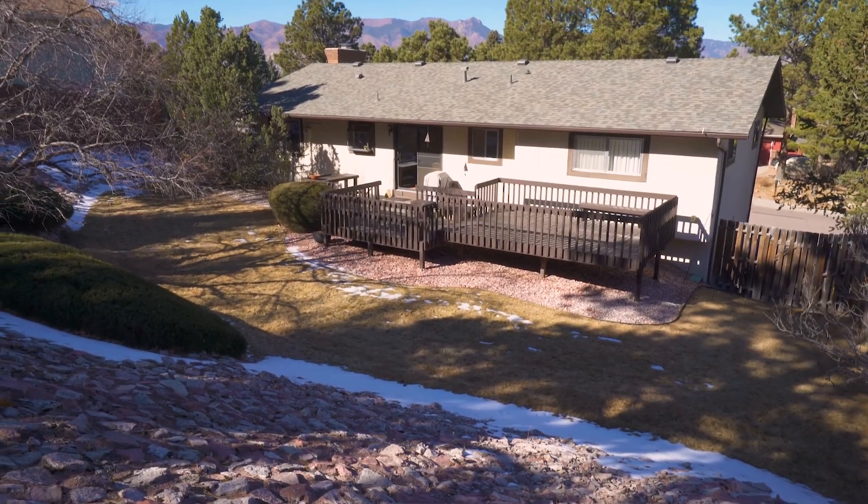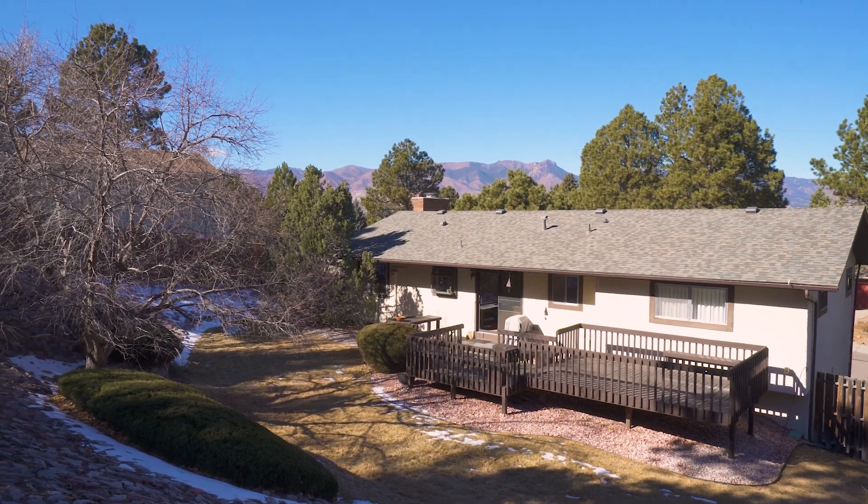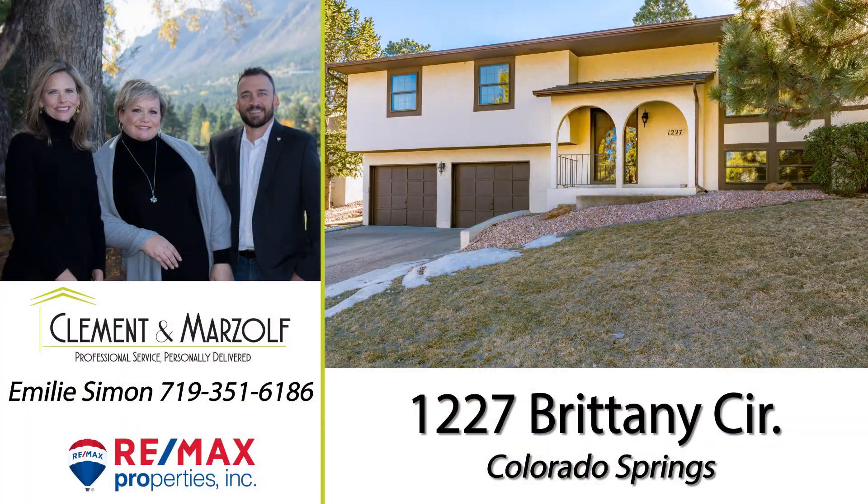Access to shopping, parks, and I-25 are just minutes away. For your private tour of this home, call the Clement and Marzolf team.